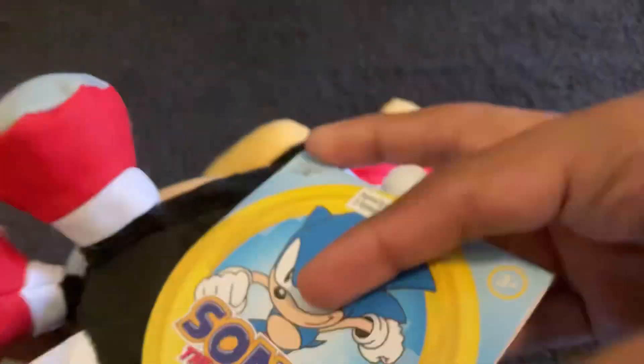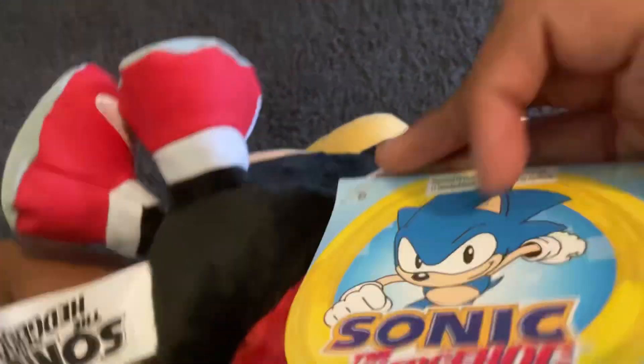Looks so cool. Hold on. We got the tag. The tag right here that says Mighty. This is so cool. Look at the inside. Read that. But look at this plush. This looks so cool. I love this plush.